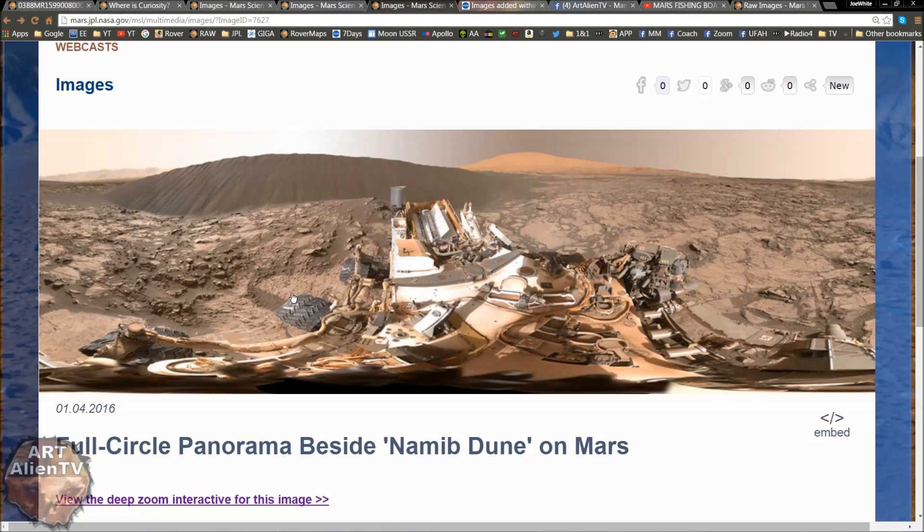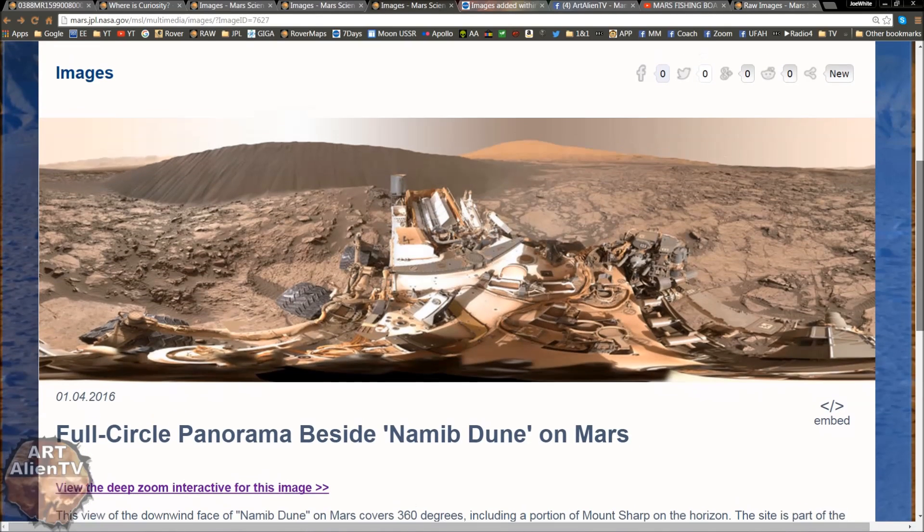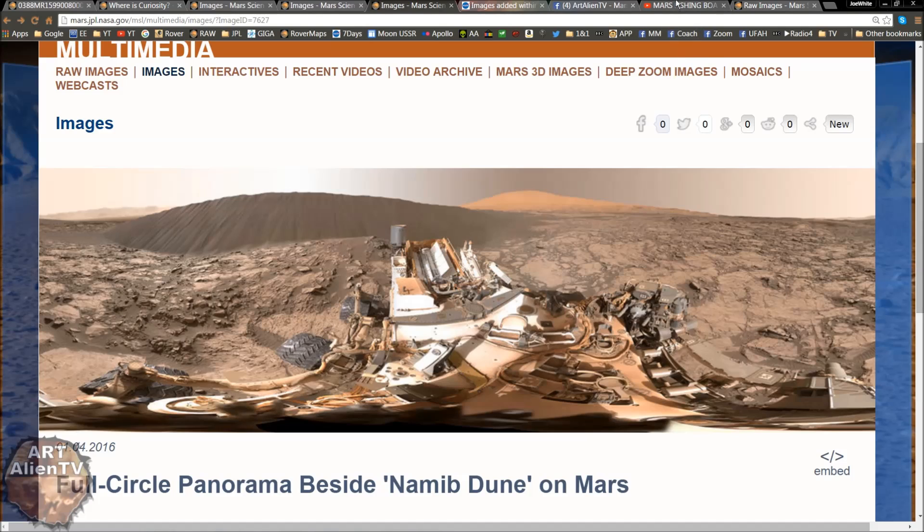So the image we have today is this one — Namib Dune on Mars. Interesting name, because the Namib Desert actually happens to be the very place where boats are seen in the desert — huge ships, wrecked ships lying in the sand where the sand has moved towards the sea and is encroaching on it.